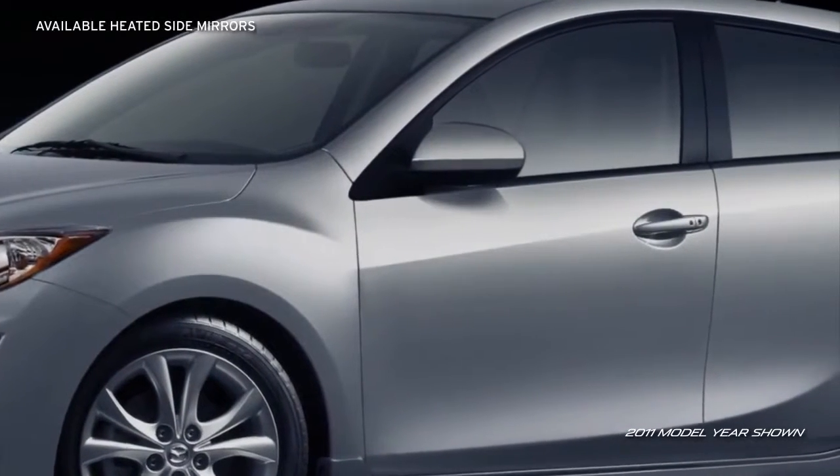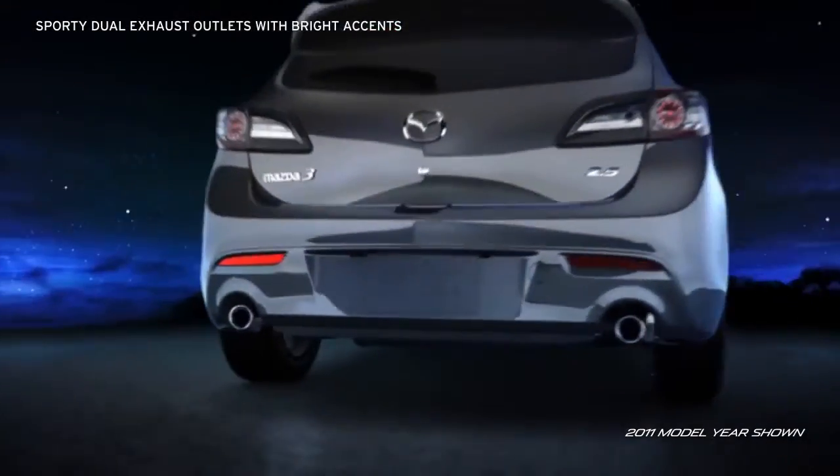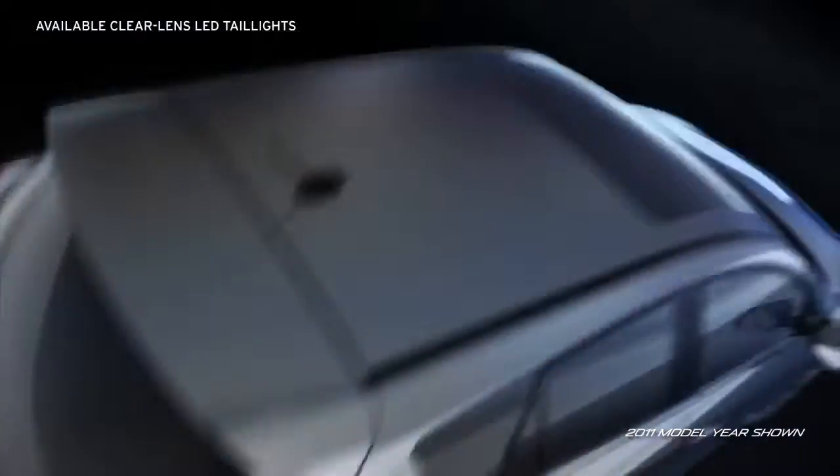Heated side mirrors on the Grand Touring are especially convenient in cold or misty climates. The sporty dual exhaust outlets with bright tips and bold, available clear-lens LED taillights will leave admirers with an unforgettable last impression.